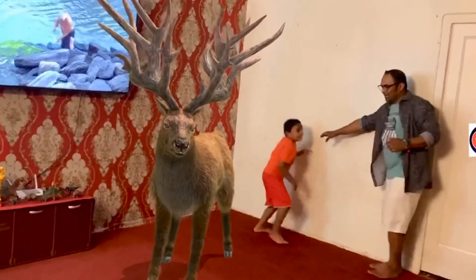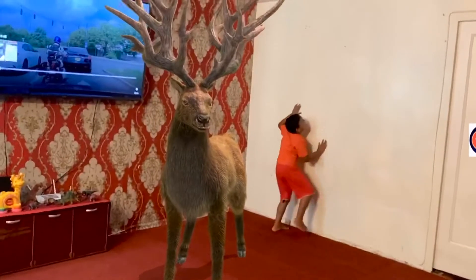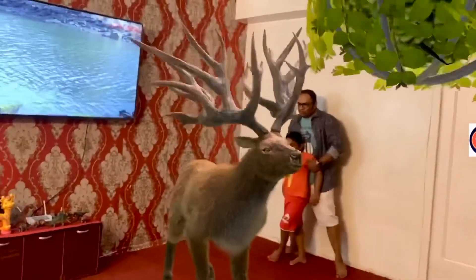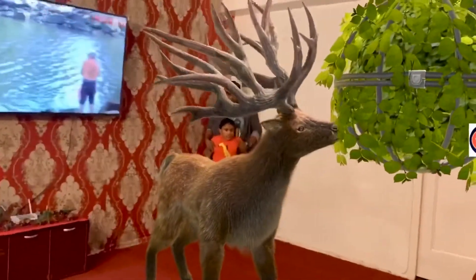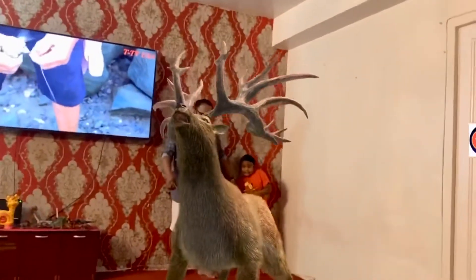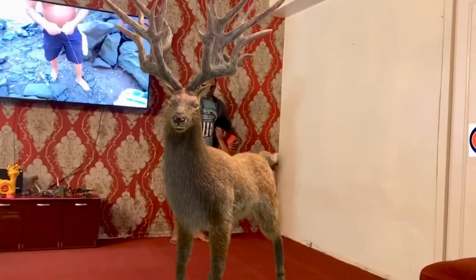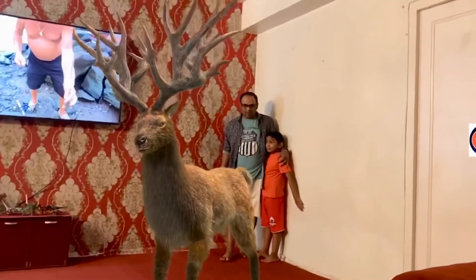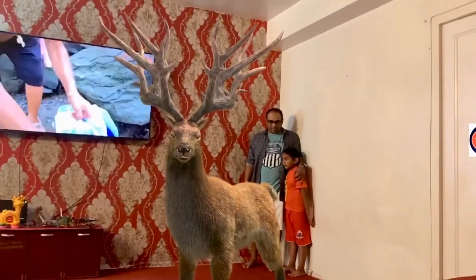That's an Elcodoceros. It's a deer dinosaur and I'm trying to climb away from it. It eats leaves, just like a real deer does. The Elcodoceros has two big horns. The Elcodoceros can eat too fast. Not that fast.